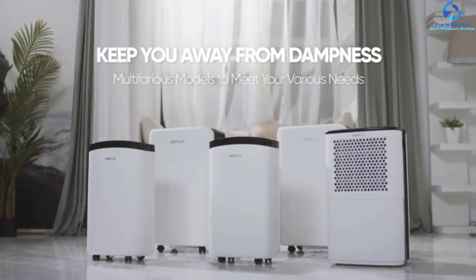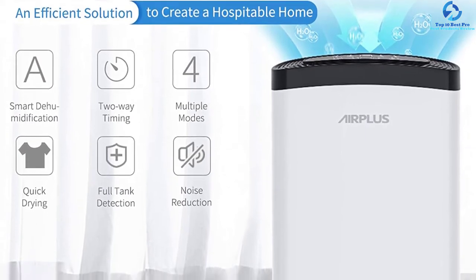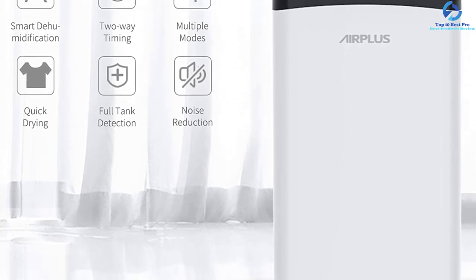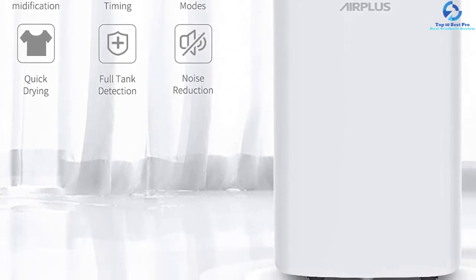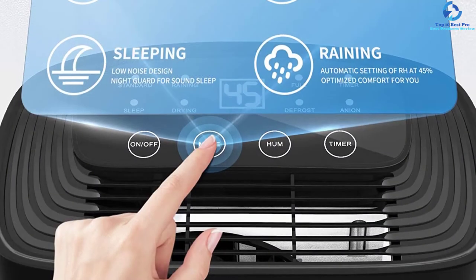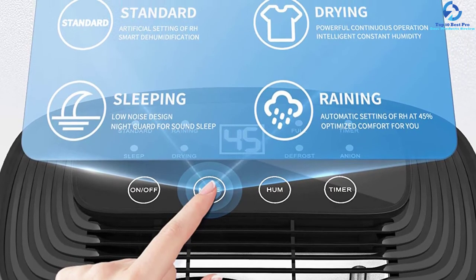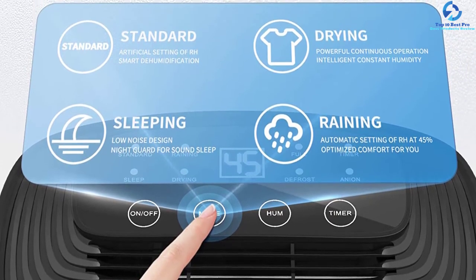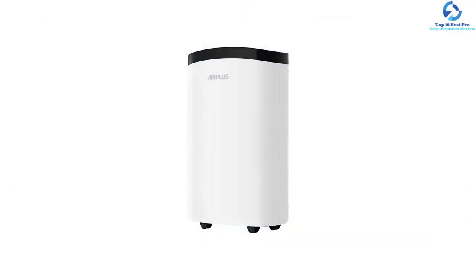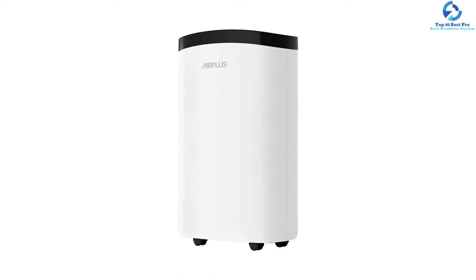The timing boot shutdown function helps save effort, and universal wheels make movement easy. It operates quietly, providing peace of mind without disturbing family members' sleep. It can be installed in closets, kitchens, basements, RVs, and living rooms. It comes with two years of service warranty, making it a reliable long-term investment.